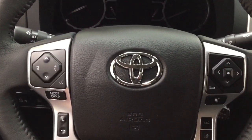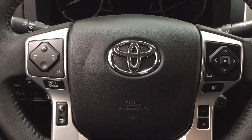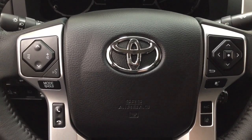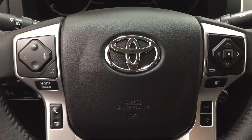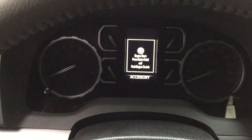A couple of the controls you'll see on the steering wheel include your volume control, seek function, voice recognition, Bluetooth connectivity with your lane departure alert, cruise control, and you do have a push button start. All you have to do is put your foot on the brake, hit the push button, and it will start up for you automatically.